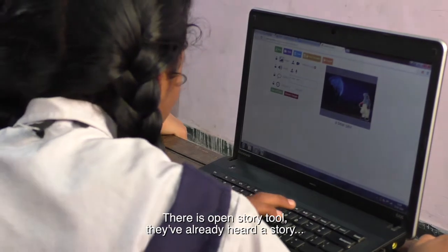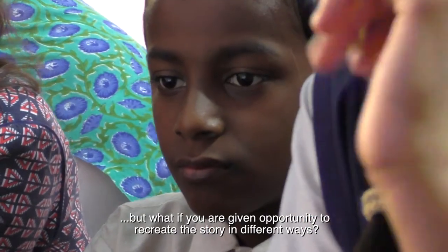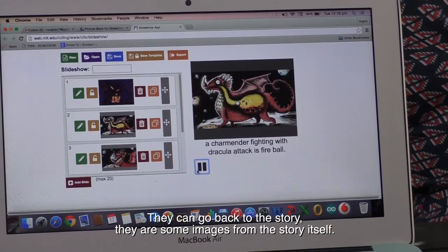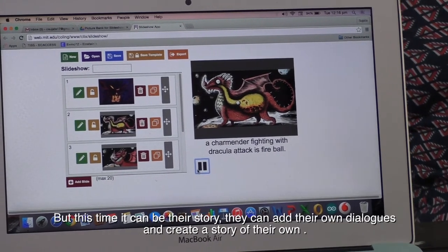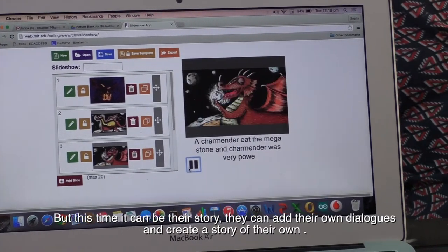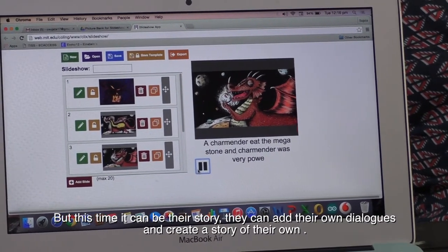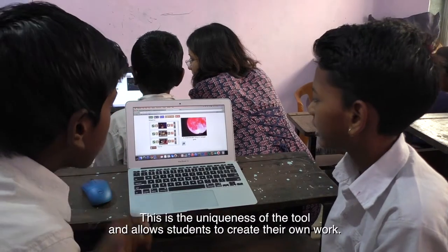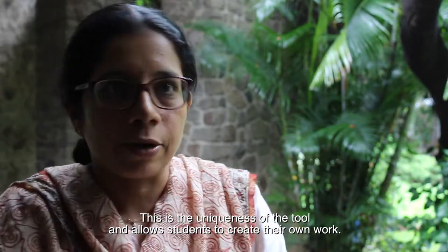There is also the Open Story tool. Students have already heard a story, but what if they are given an opportunity to recreate it in different ways? They can go back to the story — there are images from the story itself — but this time it can be their story. They can add their own dialogues and create a story of their own, and both students can record it as well. This is the uniqueness of the tools and how it allows students to create their own work.